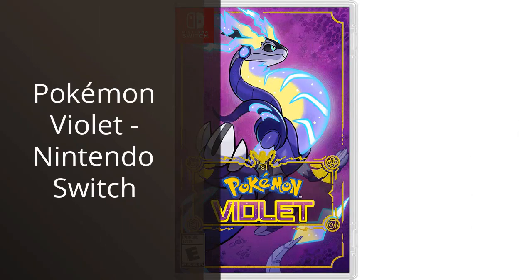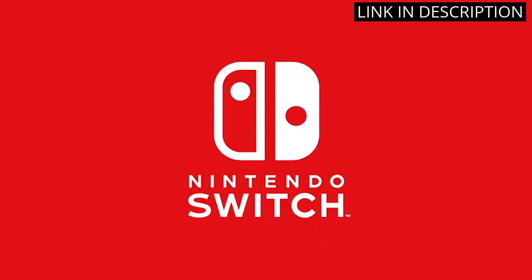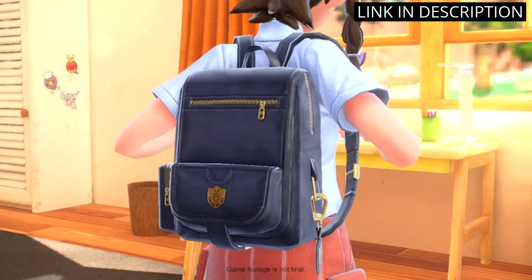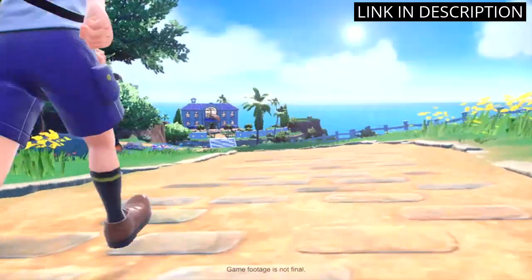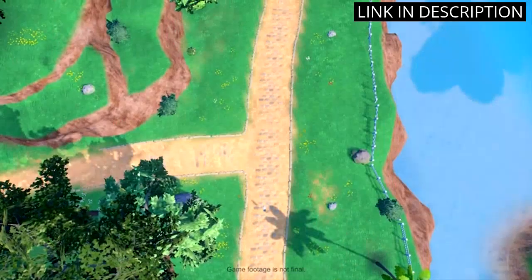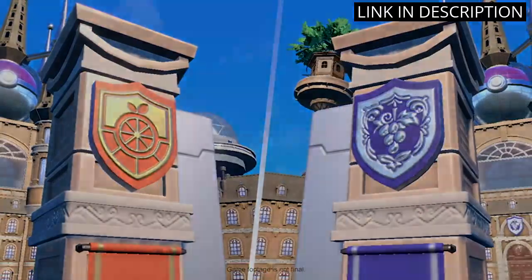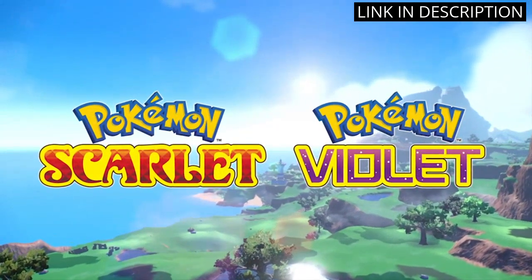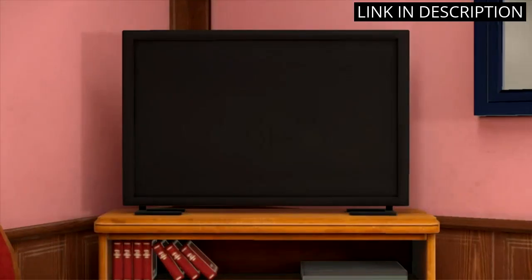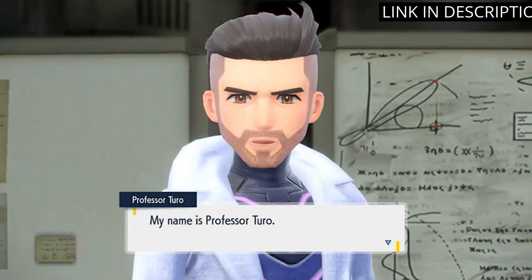I recently purchased Pokemon Violet for my Nintendo Switch and I have to say, I am thoroughly impressed. The graphics are stunning and the gameplay is so much fun. I love how they have incorporated new Pokemon into the game, while still honoring the classic ones. The storyline is engaging and kept me hooked from beginning to end. I also appreciate the added online features, such as battling and trading with other players. Overall, I highly recommend this game to any Pokemon fan — it's definitely worth the investment.